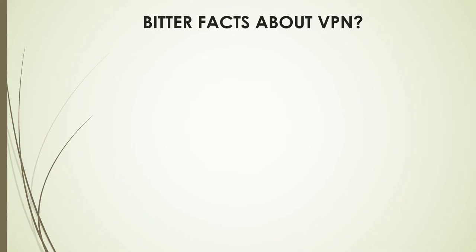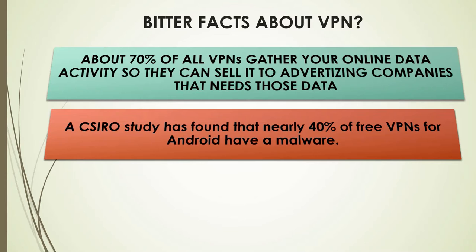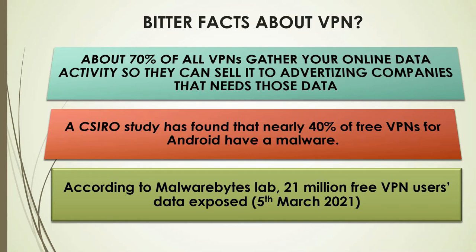Now, while there are good aspects of free VPNs, there are also some bitter facts. About 70% of all free VPNs gather your online activity so they can sell it to advertising companies. A study found that nearly 40% of free VPNs for Android contain malware. According to Malwarebytes Lab, 21 million free VPN users' data was exposed as of March 2021.